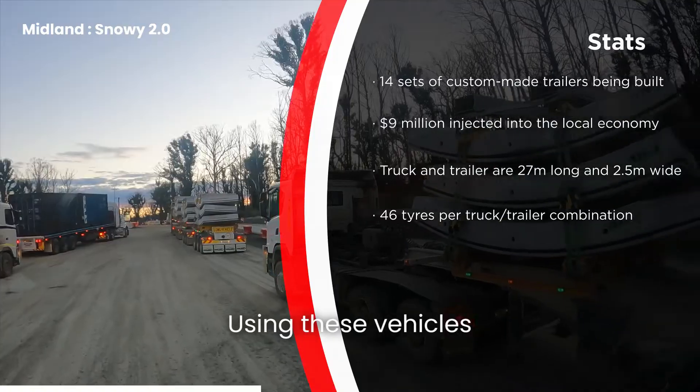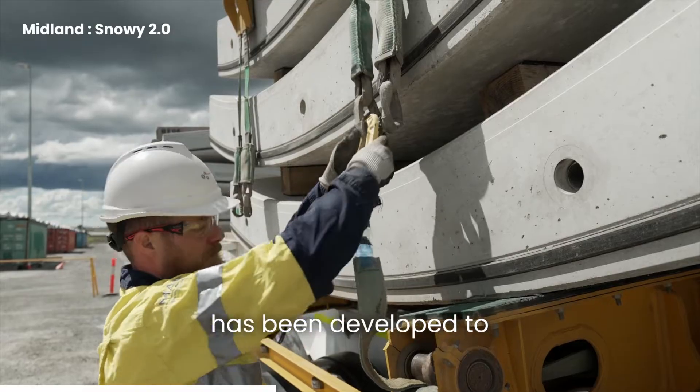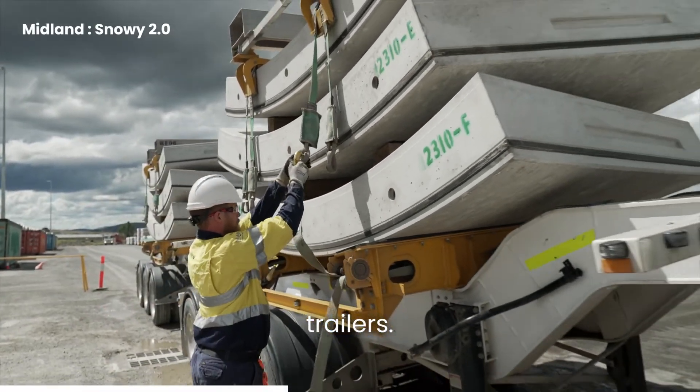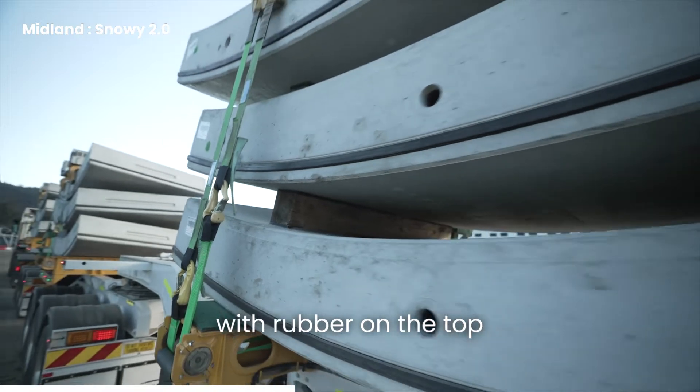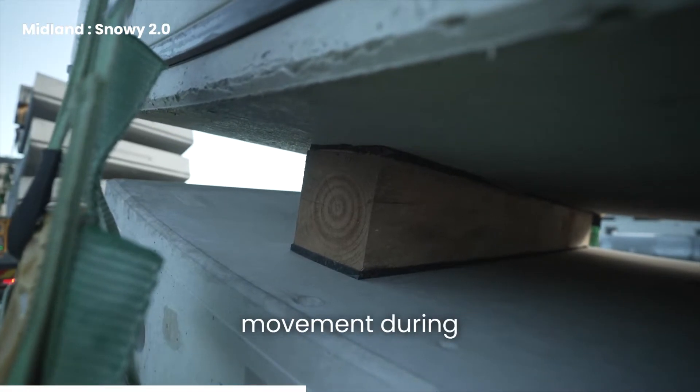Using these vehicles reduces the number of truck movements by about two-thirds. A special lashing system has been developed to tie down the three stacks of concrete segments on the trailers. Timber dunnage with rubber on the top and bottom is used between each segment to protect them and prevent movement during transportation.